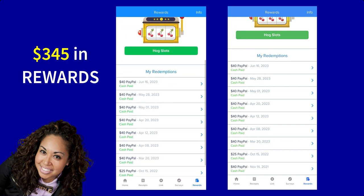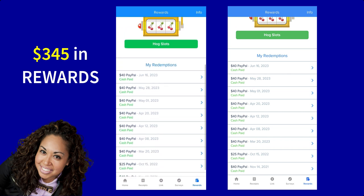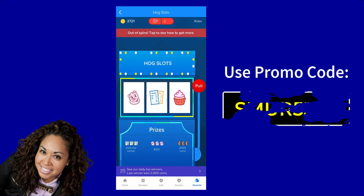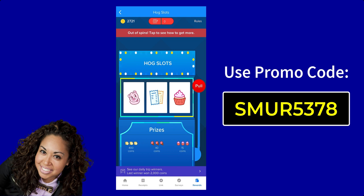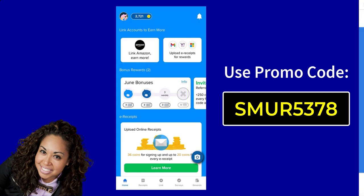You will have an opportunity to earn free Hog Coins, which will earn you free gift cards the more you accumulate them. If you are completely brand new to Receipt Hog, simply download the app and use the promo code you see on your screen — you will get some free spins on the Hog Slot Machine and some free coins.